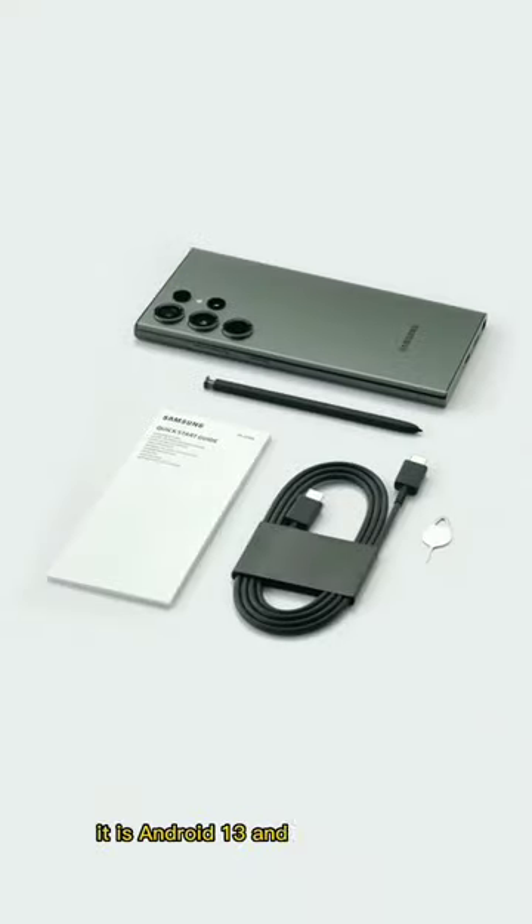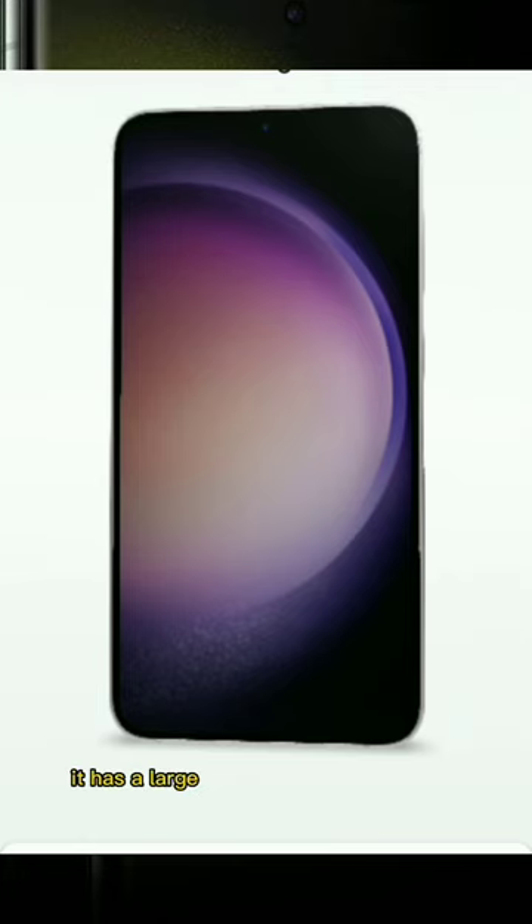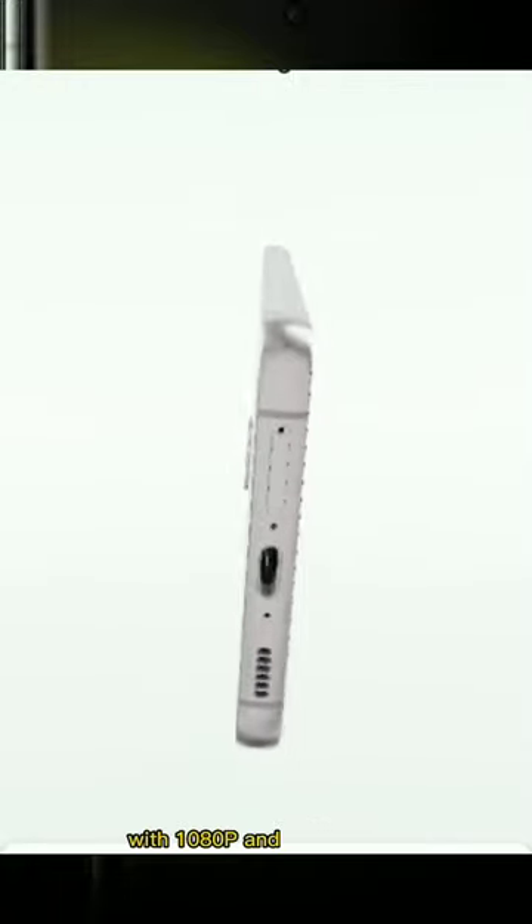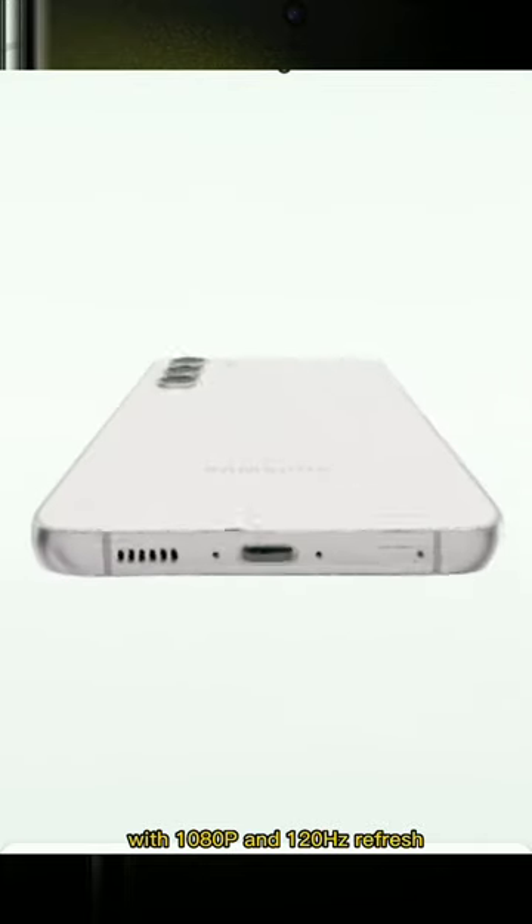It is Android 13 and 5G compatible. It has a large dynamic AMOLED display screen of 6.8 inches with 1080p and a 120Hz refresh rate.